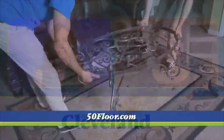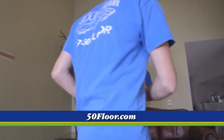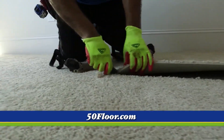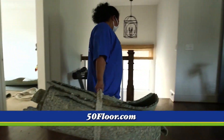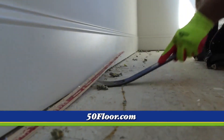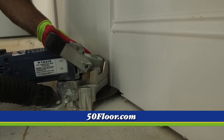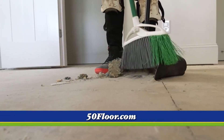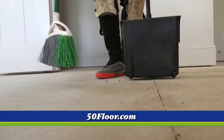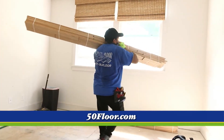Come installation day, it's even easier than the initial consultation. All you have to do is move your breakables — that's it. You don't have to move anything else. Our guys are going to come in, move the furniture out of the way, get that old flooring out, and dispose of it. We're recyclable and sustainable. They're going to check the subfloor, make it sturdy and safe, put that beautiful new flooring down, move everything back into position, and clean everything up. Oftentimes we can complete an entire room in just one day.